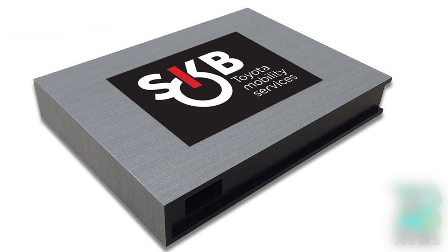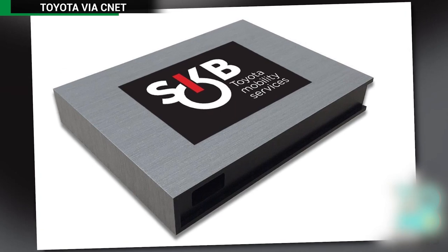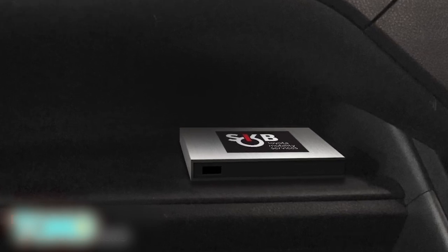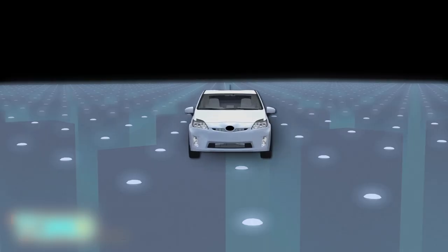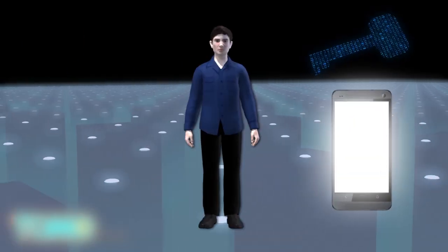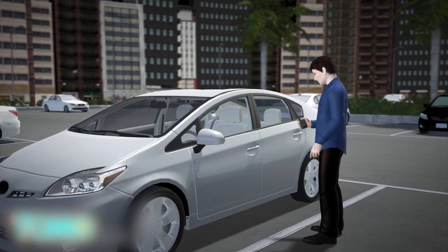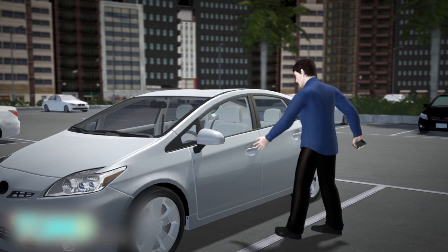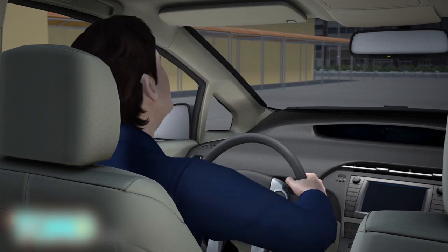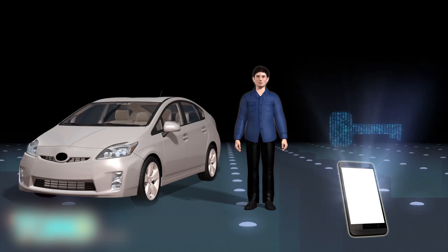Toyota pilots keyless car sharing service. Toyota will test its new smart key box technology in vehicles used by car-sharing service Getaround in San Francisco at the beginning of next year. A smart key box is placed inside vehicles in the car sharing program. The person who wants to borrow the car will receive a code via an app on a smartphone; when the smartphone is brought near the vehicle, the pre-sent code is authenticated via Bluetooth. The user is then given access to the car and its push-button ignition, and the user's code is only valid during the vehicle reservation period.